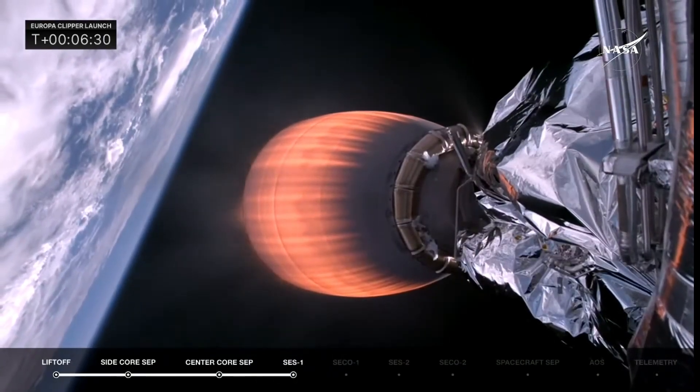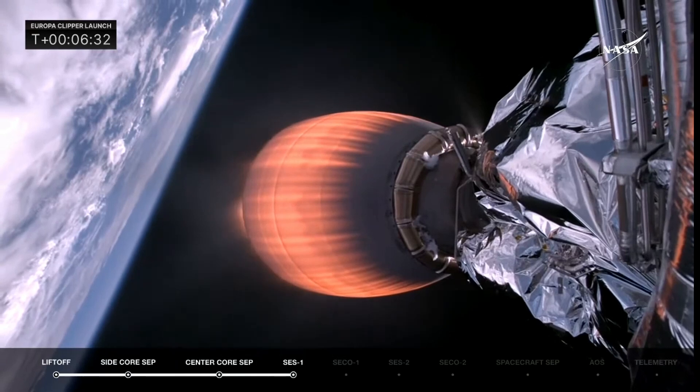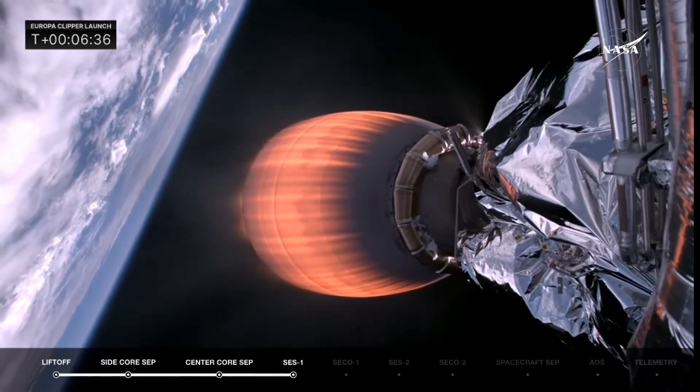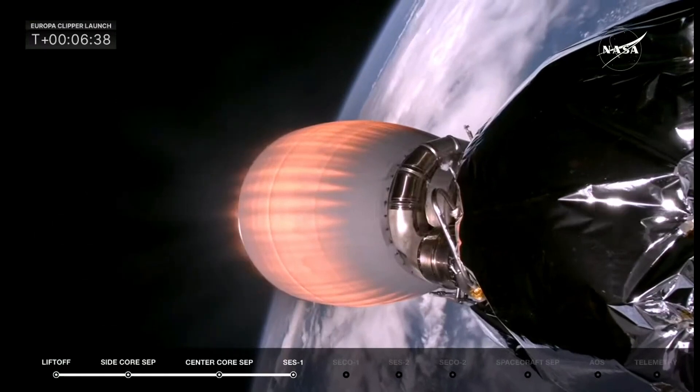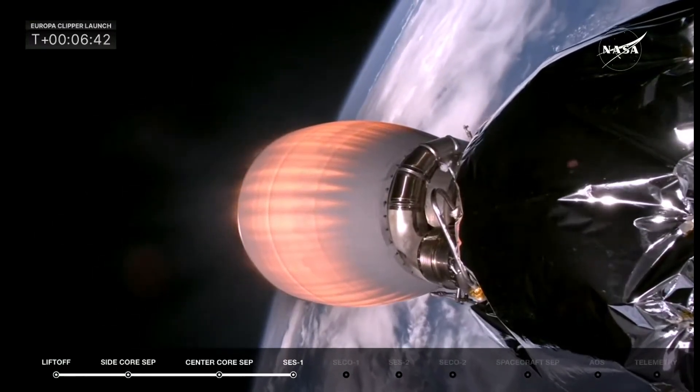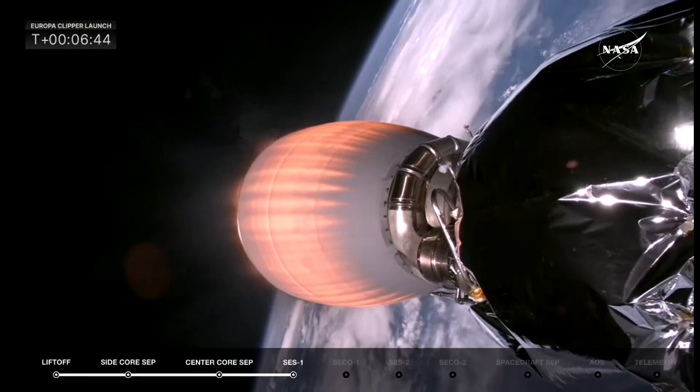It was simply gorgeous. We had a hurricane a week ago, but after it pushed out it brought near-perfect weather for launch in its wake. And now we're into space, dealing with the harsh conditions up there.